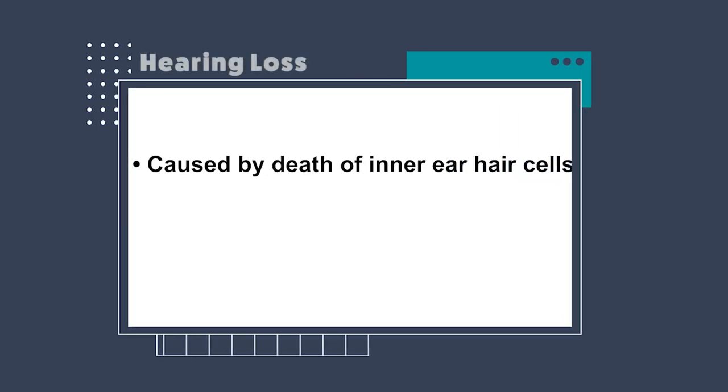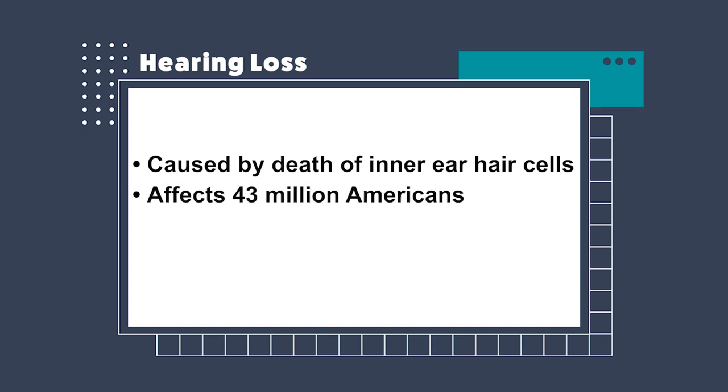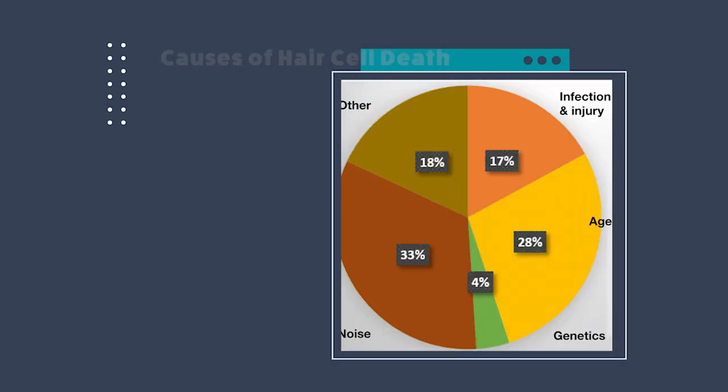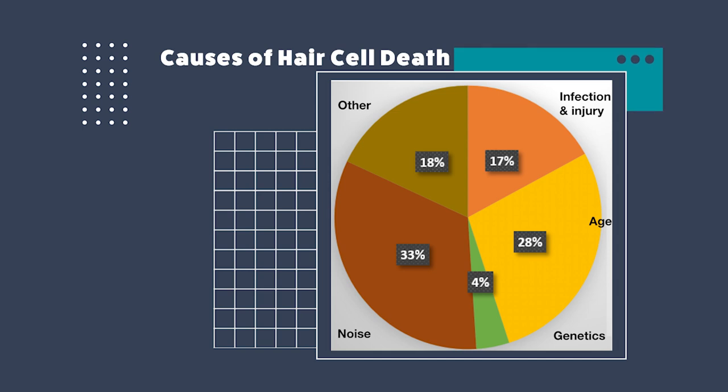Now coming to hearing loss. The death of these important hair cells is what causes hearing loss. Hearing loss is a major public health issue — 43 million Americans suffer from this condition and it's the third most common disorder in the United States. There are a variety of factors which contribute to hair cell death, including infection and injury, noise, age, genetics, and some kinds of medications too.